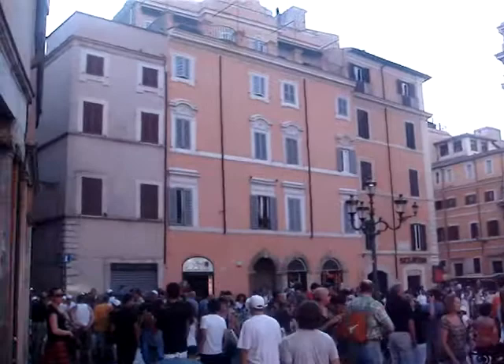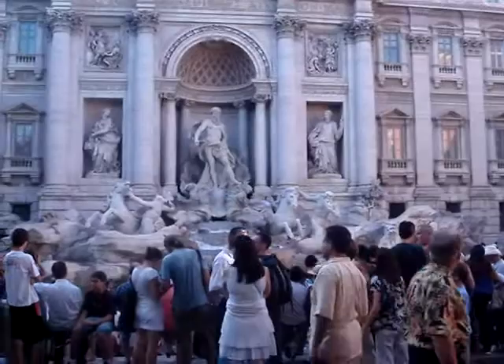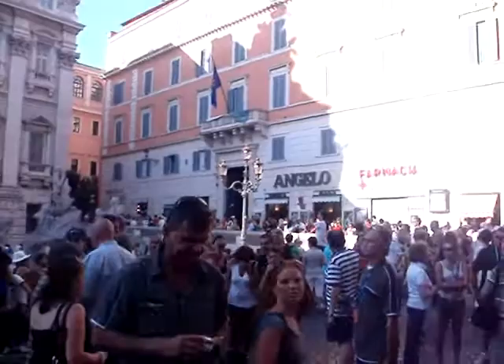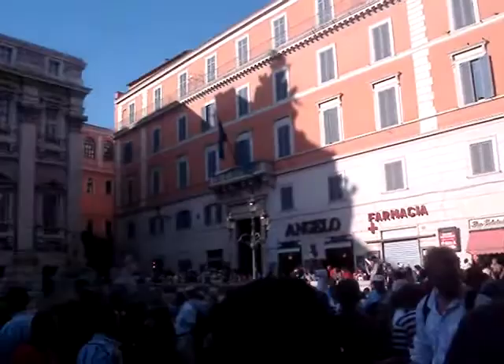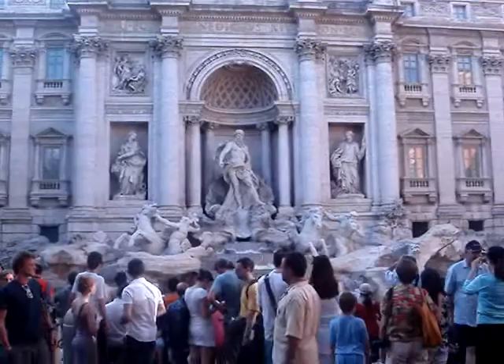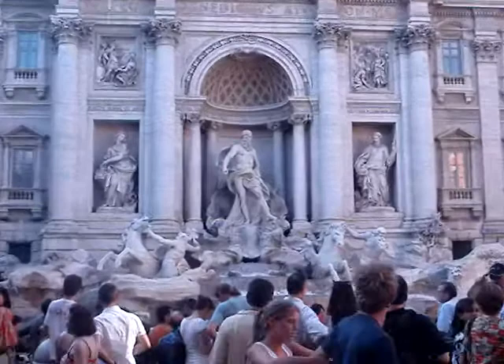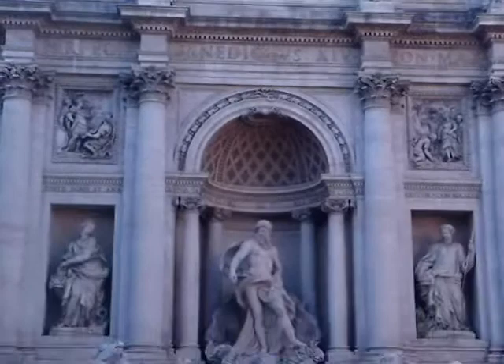These are the surroundings — a lot of people today, it's Sunday. The Fontana di Trevi is really one of my favorite places in Rome. I love coming here in the morning, getting a gelato, and having fun. Really beautiful.